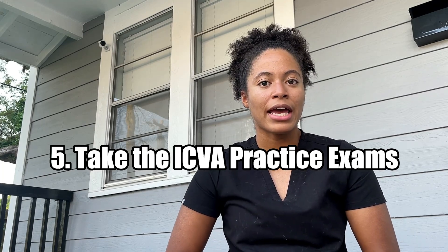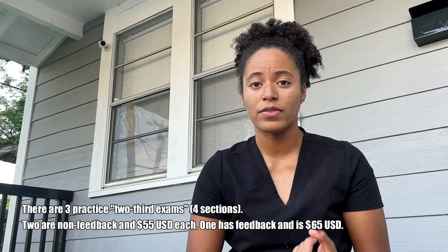My next tip is to take the ICVA practice exams. The ICVA is the board that actually writes the NAVLE, and while VetPrep and Zuku Review are great, they are not the people writing the exam. The ICVA has practice tests available for purchase — you can buy two for $55 with no feedback, or one for $65 that gives you the correct answers. It gives you a rough estimate of how you'd do on the NAVLE, and since these are retired actual NAVLE questions, I think they give you the best indication of your readiness. I took one at the end of term six and scored in the borderline range, another in February with the same score, then one two weeks before my NAVLE and I was well above the passing range.